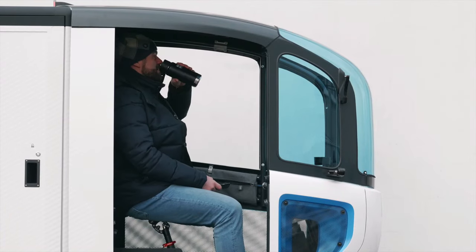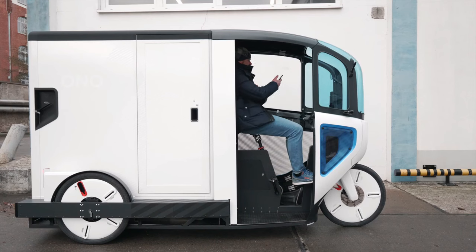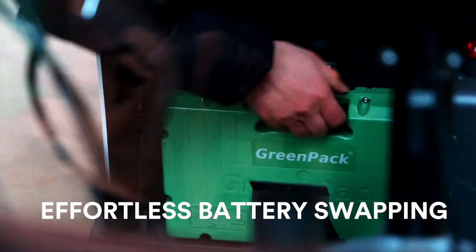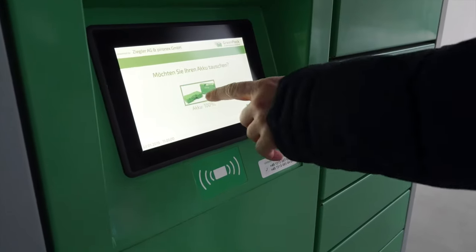Being permitted on cycle paths and exempt from driving licences, Ono Cargo Bikes offer a hassle-free and eco-friendly alternative to traditional transportation methods. Experience the freedom of efficient urban mobility with Ono Cargo Bikes, where practicality meets sustainability for a greener future.